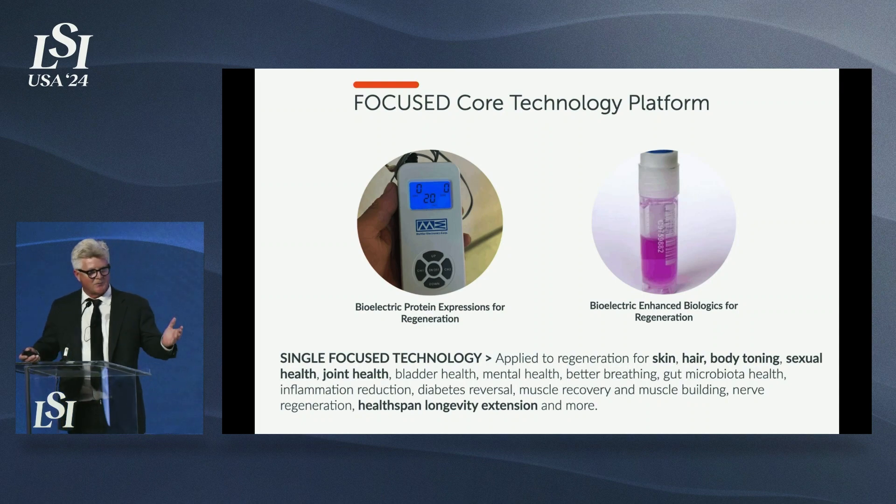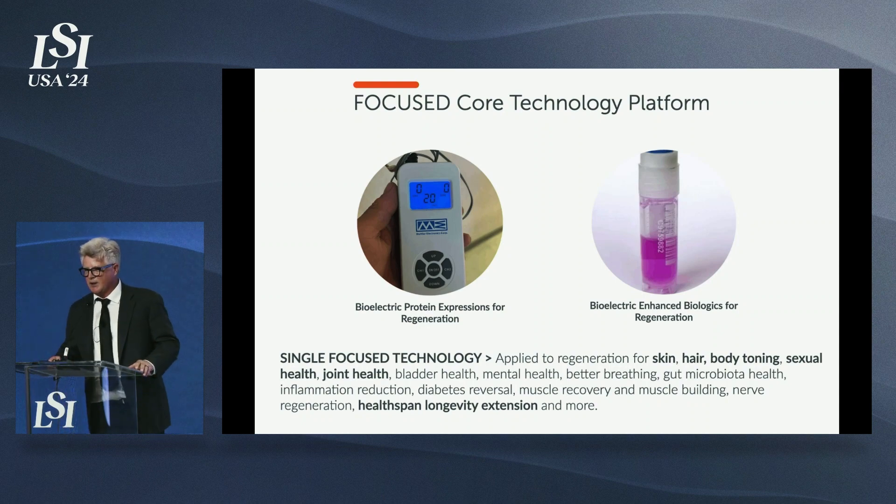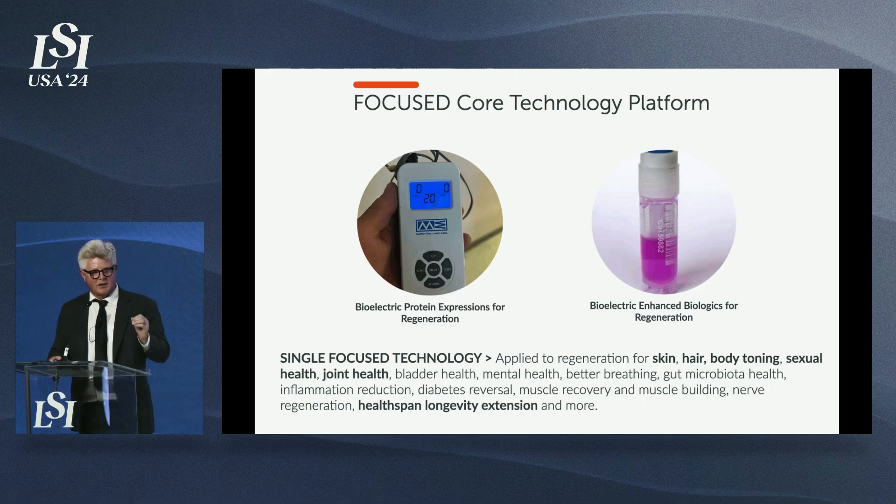How does bioelectric stimulation do this? In short, we stimulate your skin and muscles to secrete proteins that reverse aging, increase elasticity, and recruit stem cells to a target site. If we point it to your knee, stem cells come from your bone marrow and fat to go to your knee. If we point it to your brain, it goes to your brain. If we point it to your skin, it goes to your skin. We have a patent on stem cell homing.